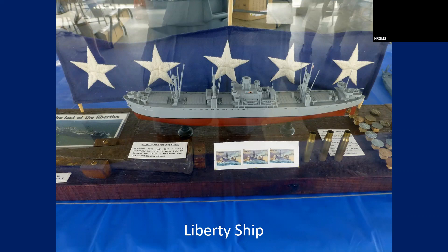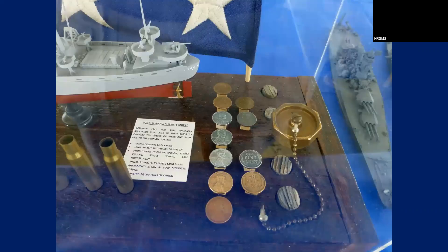This was a Liberty ship model — a real nice display with a lot of history about Liberty ships. They made 2,700 of them from 1941 to 1945 to replace ships sunk by German U-boats. He added pennies from the years 1941 to 1945 — including steel pennies — as a nice little presentation element.